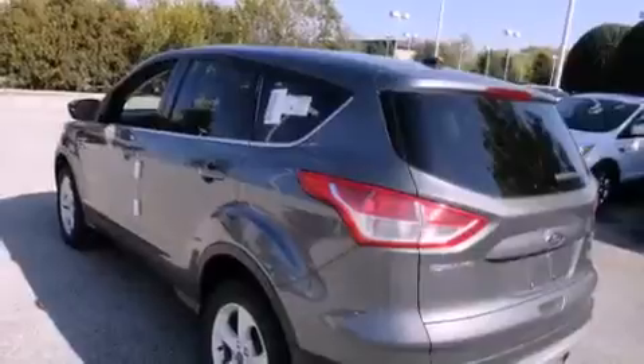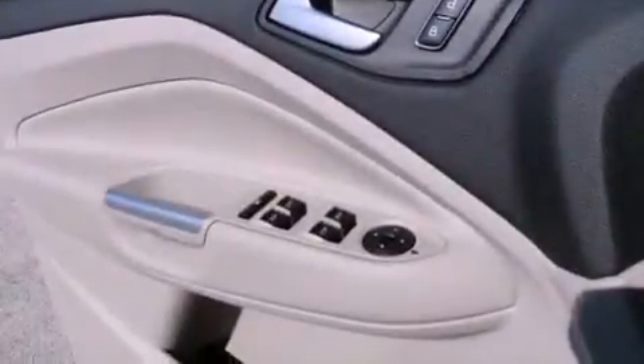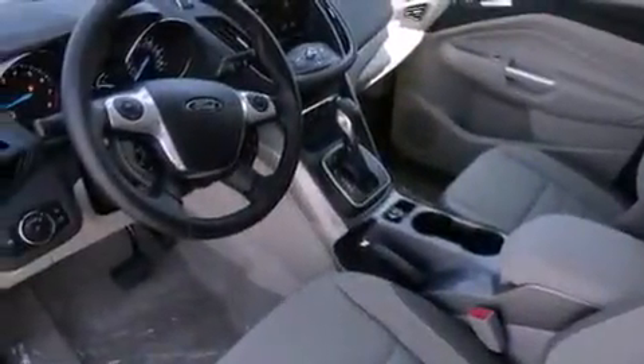The following features are also included: air conditioning with automatic climate control, a rear window defroster, keyless entry, fog lamps, privacy glass, halogen headlights, disc brakes with an anti-lock braking system, a driver knee airbag, latch-ready child seat anchors, and an anti-theft protection system.